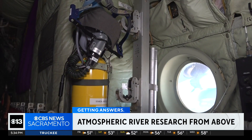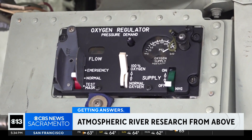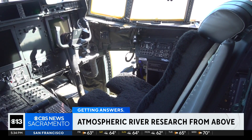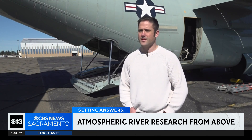All of this data collected from the flights are sent back to weather centers to compile and compare, ultimately improving storm predictability and forecasting. In a warming climate, we're seeing that variability becoming even more so, and California is becoming even more dependent on these atmospheric rivers to provide the water necessary for agriculture, drinking, and other uses across the state.